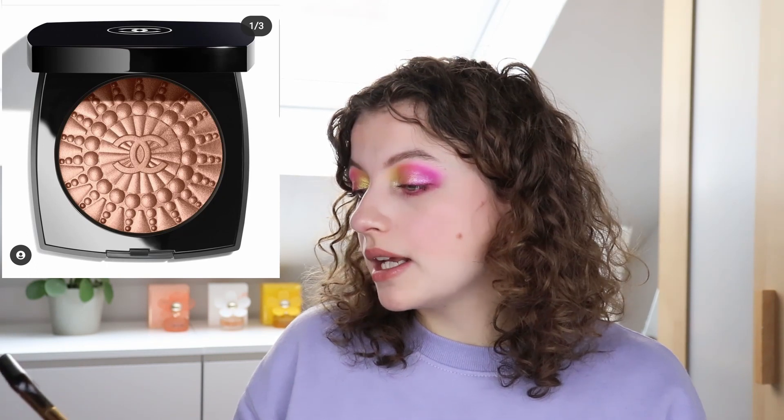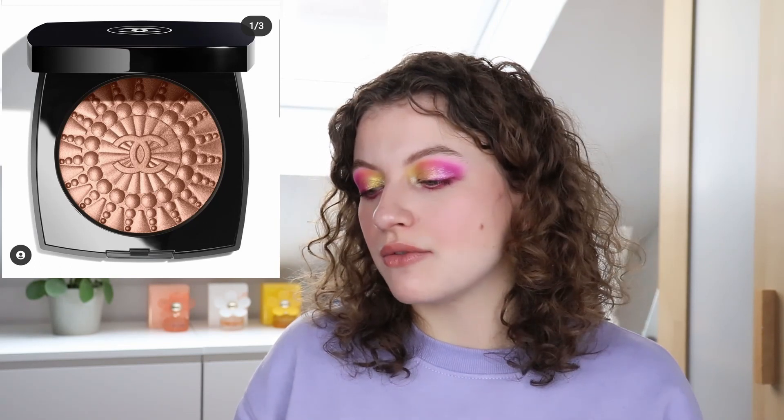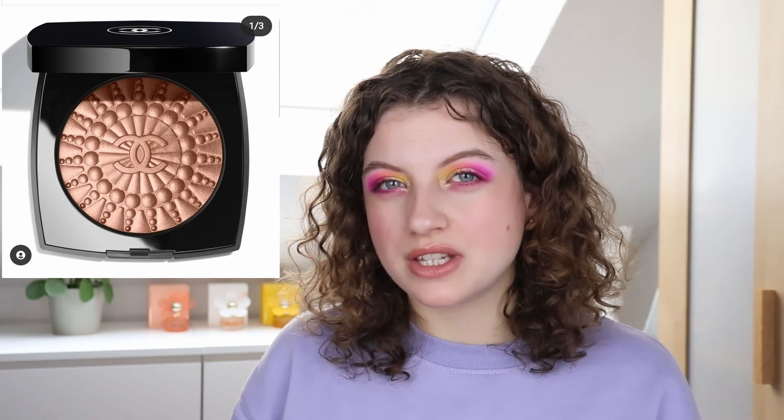Then we have the new Chanel Pearl de Lumiere — an illuminating blush powder with a touch of rosy champagne color for $70. I feel like it's kind of a light shiny bronzer — in between things a little too much. I wouldn't personally spend $70 on a shiny blush-bronzer hybrid. I just feel like it's a product that doesn't really have a use for most people.